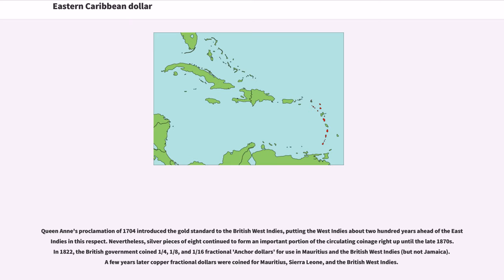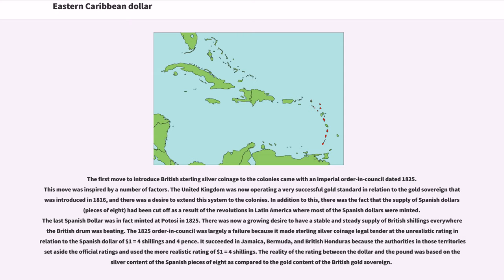Nevertheless, silver pieces of eight continued to form an important portion of the circulating coinage right up until the late 1870s. In 1822, the British government coined one-quarter, one-eighth, and one-sixteenth fractional anchor dollars for use in Mauritius and the British West Indies, but not Jamaica. A few years later, copper fractional dollars were coined for Mauritius, Sierra Leone, and the British West Indies. The first move to introduce British sterling silver coinage to the colonies came with an imperial order in council dated 1825, inspired in part by the successful gold standard established with the gold sovereign introduced in 1816. The supply of Spanish dollars had also been cut off due to revolutions in Latin America, with the last Spanish dollar minted at Potosi in 1825.